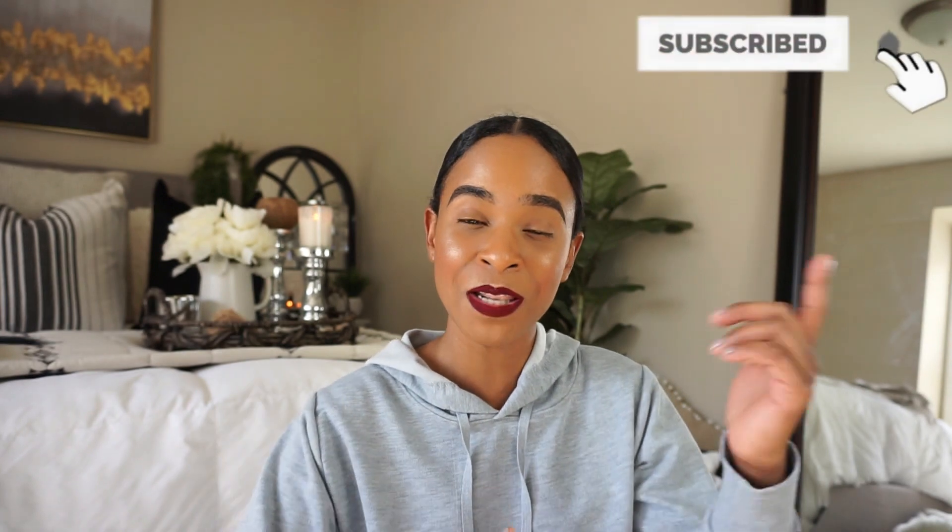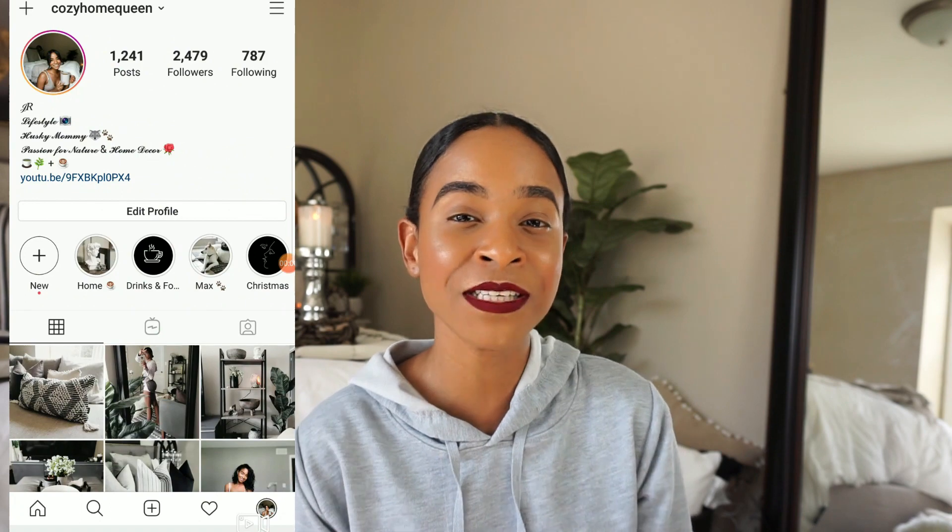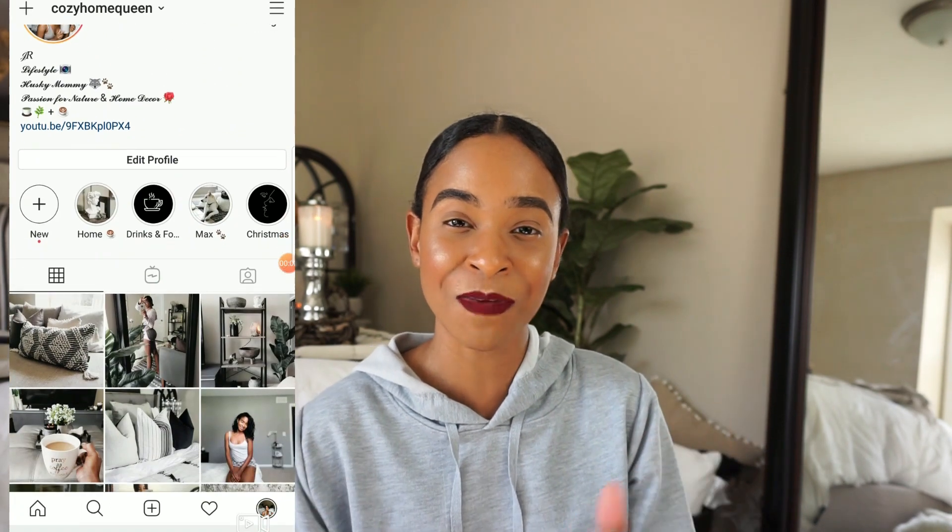What's up everyone! Welcome back to my channel. If you are new, thank you so much for clicking this video. My name is Jocelyn and I love to share home decor, lifestyle, and also coffee talks. If that's something you're interested in, please subscribe to my channel. Don't forget to comment down below because I love to chat with you guys. Turn on the notification bell and all my social media is going to be in the description box below. And with that, let's go ahead and start.